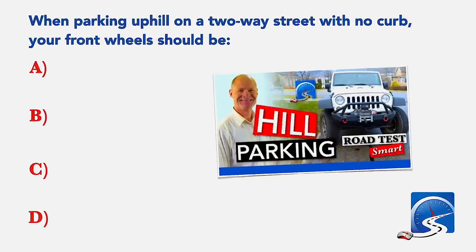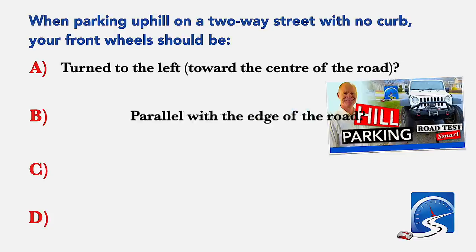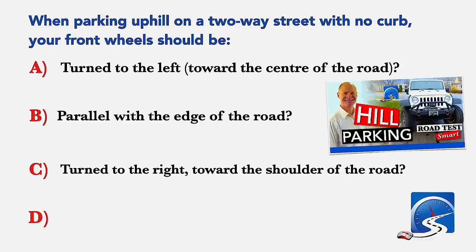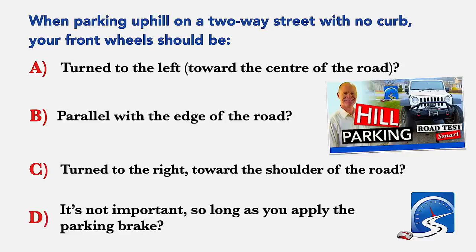When parking uphill on a two-way street with no curb, your front wheels should be: turned to the left toward the center of the road; parallel with the edge of the road; turned to the right toward the shoulder of the road; or it's not important so long as you apply the parking brake. Correct answer C: turn to the right toward the shoulder of the road.